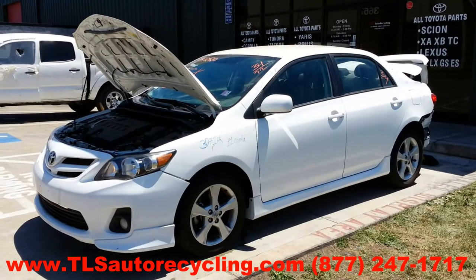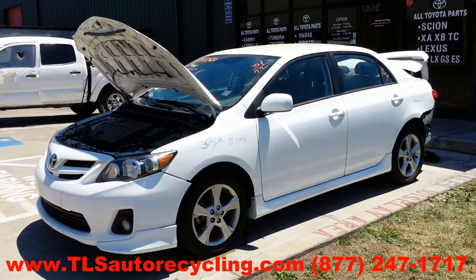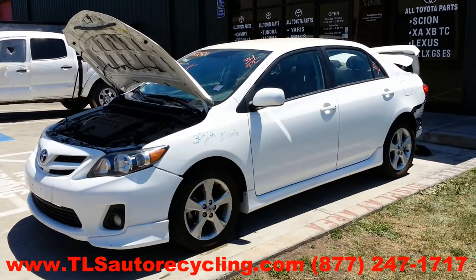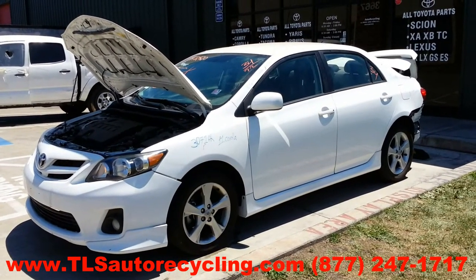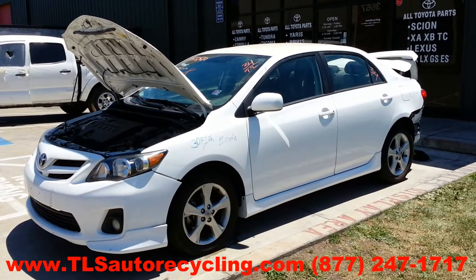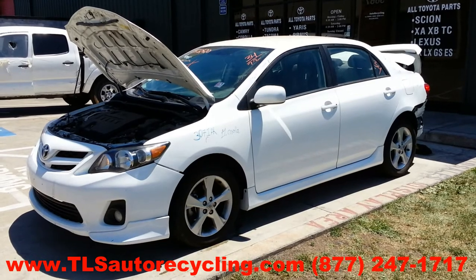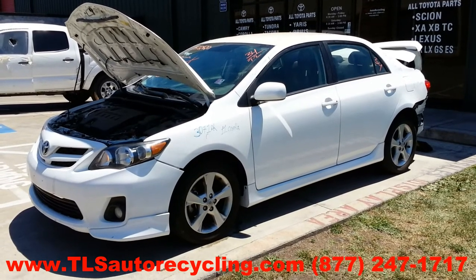TLS Auto Recycling, phone number 877-247-1717. Looking at stock number 3071PR: 2011 Toyota Corolla Type S. Exterior trim code 040, interior trim code FD17.